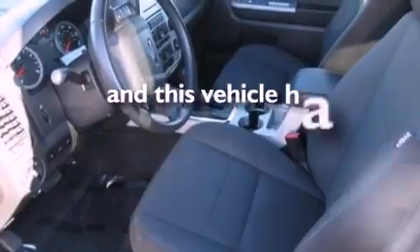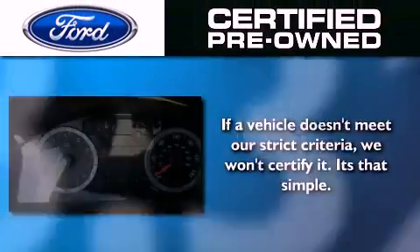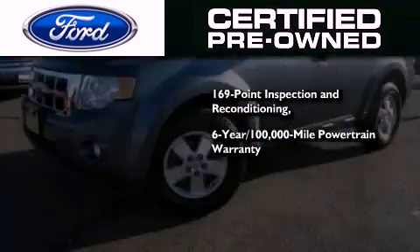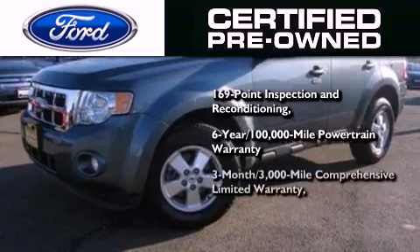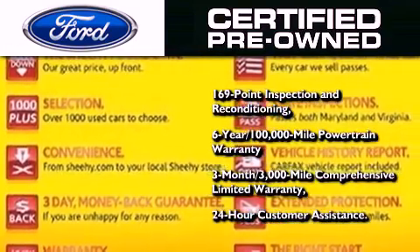This vehicle has fewer than 19,000 miles on the odometer. The Ford's pre-owned certification includes a six-year, 100,000-mile powertrain limited warranty and a three-month, 3,000-mile comprehensive limited warranty, plus Ford Motor Company's 24-hour roadside assistance program.